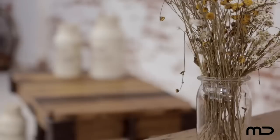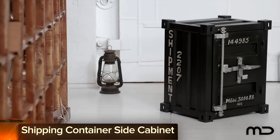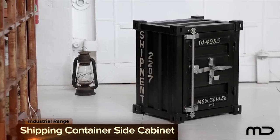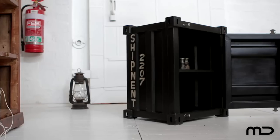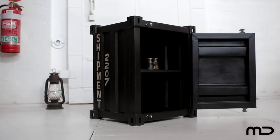Old world charm meets a new world aesthetic with Milan Direct's industrial furniture range. Whether you want to revamp your living space with a fresh industrial piece or are looking for a stylish storage system that doubles as a side table, the shipping container side cabinet is the perfect complement to any abode.